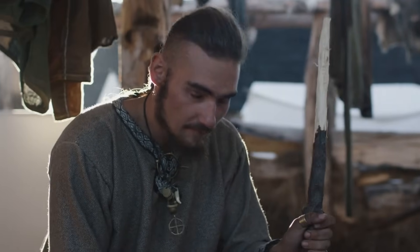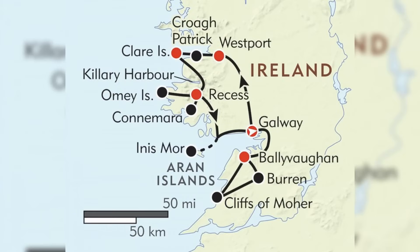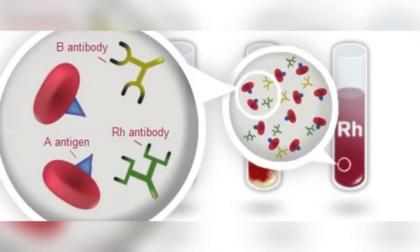This frequency isn't evenly distributed across the island. Recent studies have shown that certain regions, particularly along the western coast, can hit frequencies as high as 32%. We're talking about one of the highest concentrations of Rh-negative blood types found anywhere in the world, and the distribution pattern is anything but random.